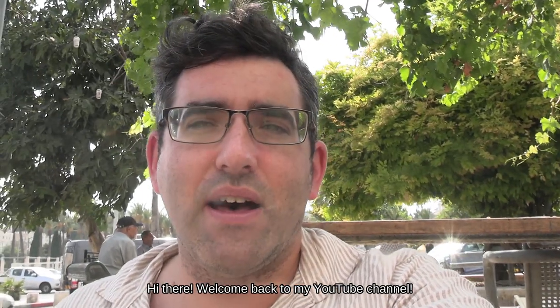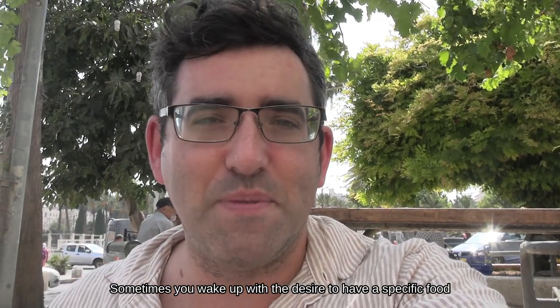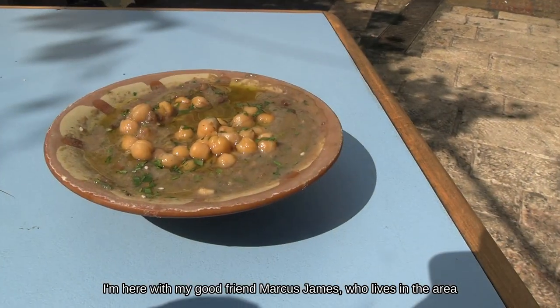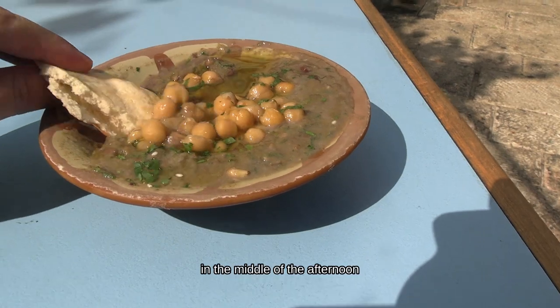Welcome back to my YouTube channel. I am here today on a food rampage. Sometimes you wake up with the desire to have a specific food. I woke up today with a huge craving for ful. I'm here with my good friend Marcus James, who lives in the area, and we're going to be going on a quick ful and hummus tour in the middle of the afternoon.